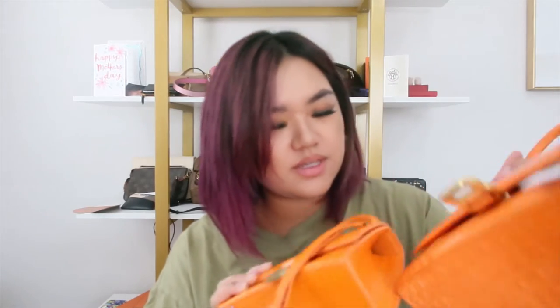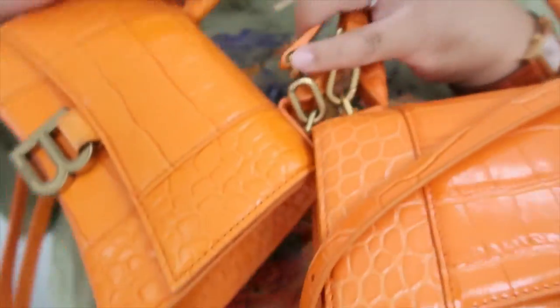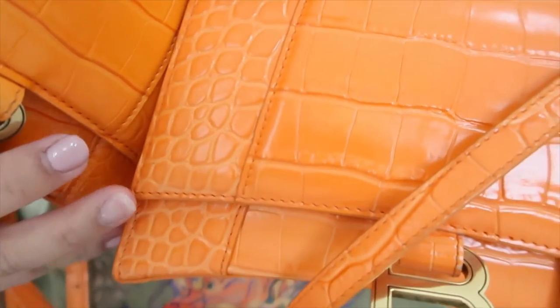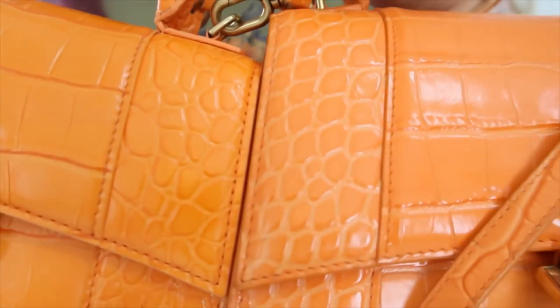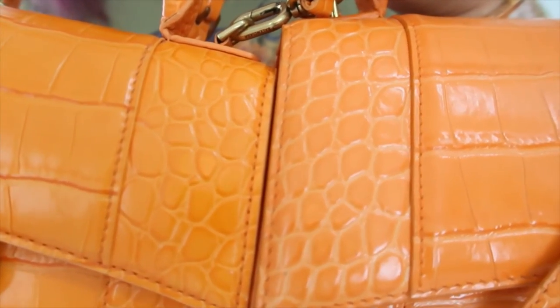They did also mention the stitching was a giveaway. You can tell which machinery is doing which. On the authentic stitching, it has more of a slant to it. The fake one is more of a straight, just going straight down stitching.